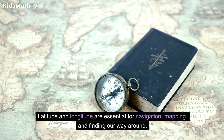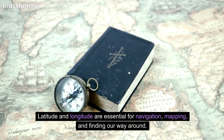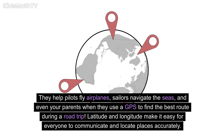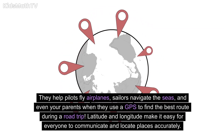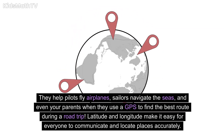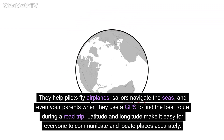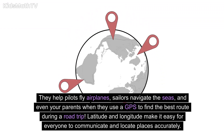Latitude and longitude are essential for navigation, mapping, and finding our way around. They help pilots fly airplanes, sailors navigate the seas, and even your parents when they use a GPS to find the best route during a road trip. Latitude and longitude make it easy for everyone to communicate and locate places accurately.